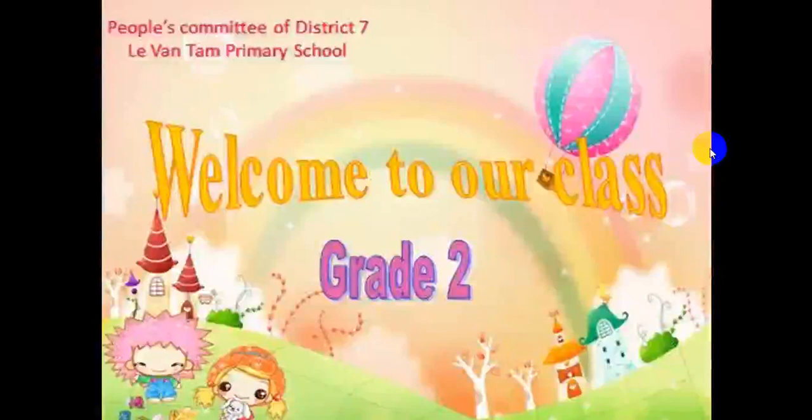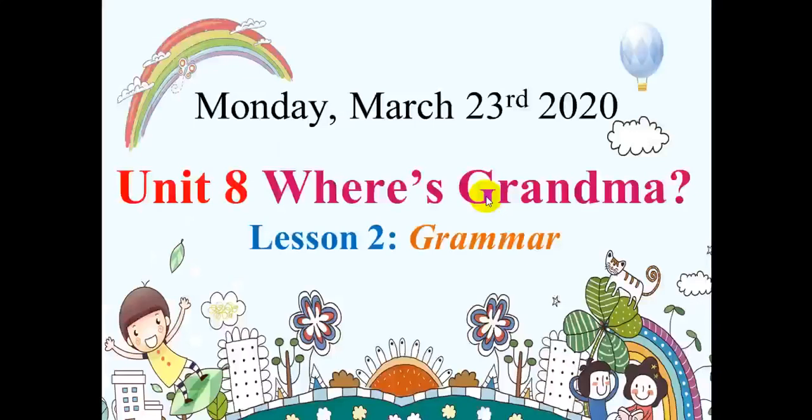Hello students! Welcome to our last grade 2. Our lesson today is Unit 8, Where's Renma? Lesson 2.